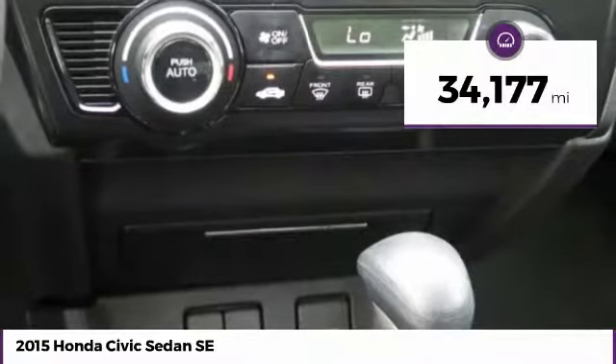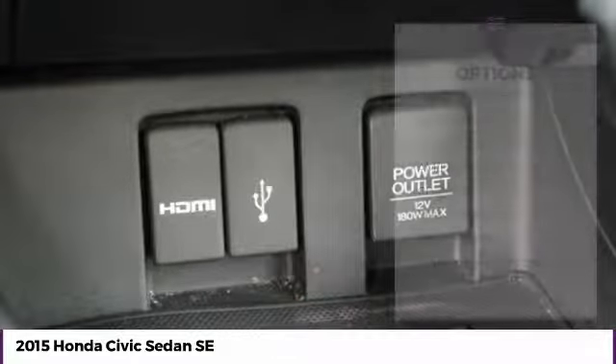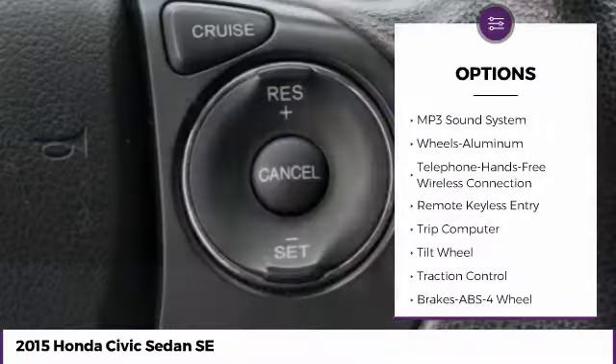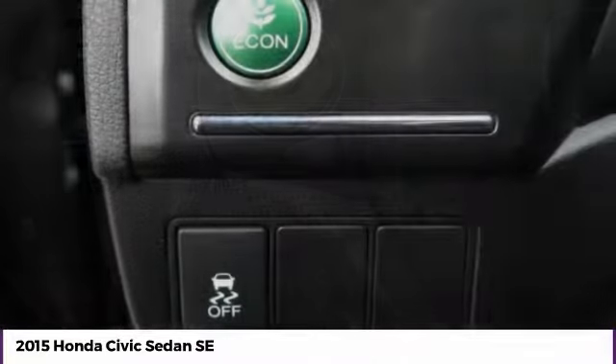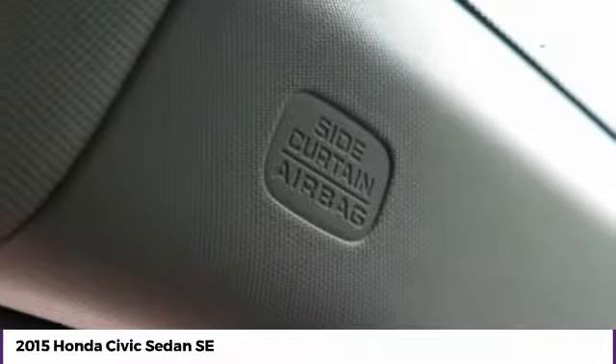This vehicle has less than 35,000 miles. Great options include traction control, anti-lock braking system, air conditioning, Bluetooth wireless data link for hands-free phone, power steering, cruise control, aluminum wheels, FWD, AM-FM stereo radio, and rear defrost.